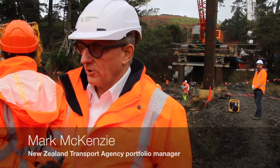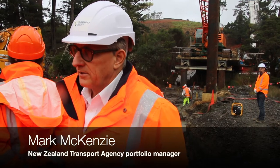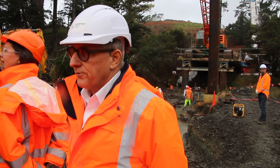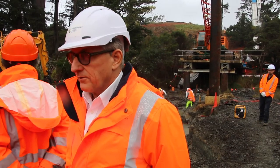Our construction contractors, Arsiona and Fletchers, were excavating the foundations for the pier for the bridge flyover, which is going to go through this area. So they were excavating the foundation and came across the rock.